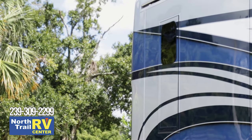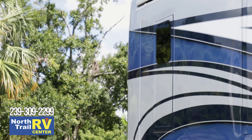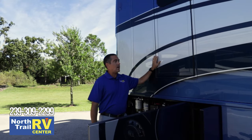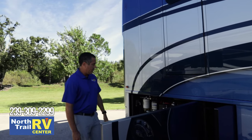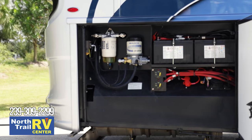Walking to the back, you'll see the egress door — a standard feature on all Newmars, basically on all floor plans. It's a good way to load the rear closet and all your necessities for the rear bathroom. Pretty standard dual cranking batteries and your chassis breakers.